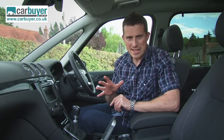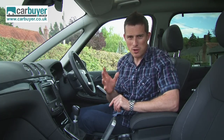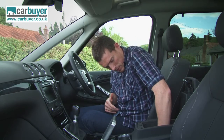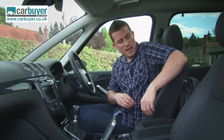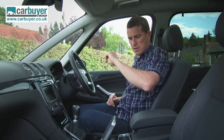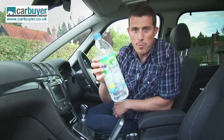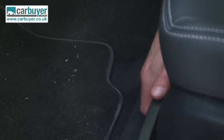Now, I promise that's the last airplane reference I'm going to make, because we've got to move on — you're obviously going to want to know about storage. Well, the centre cubby is deep enough to get your arm in this far — look at that. The side door bins are large enough for even big bottles, and you can also get some handy under seat drawers.